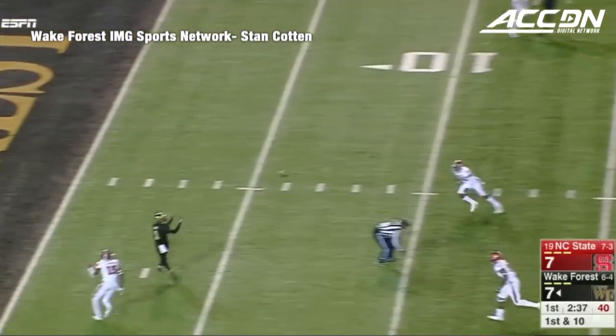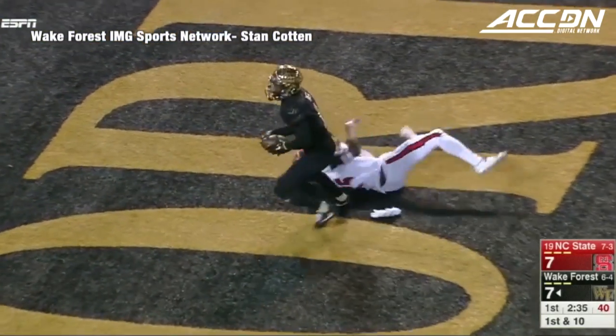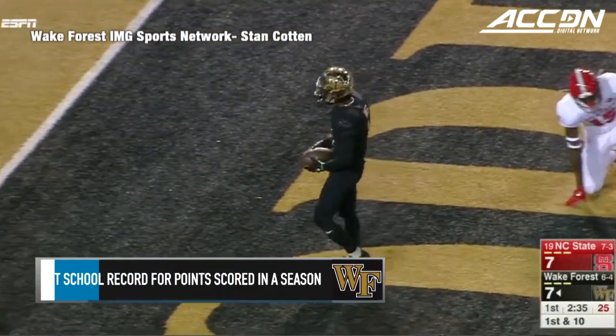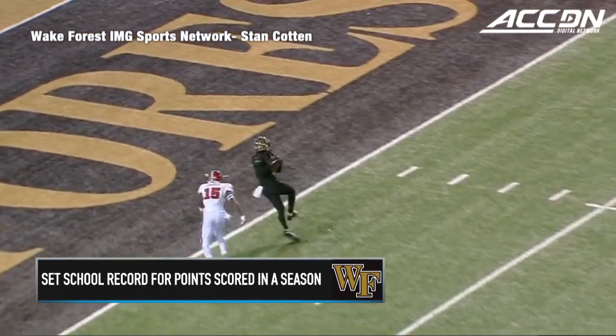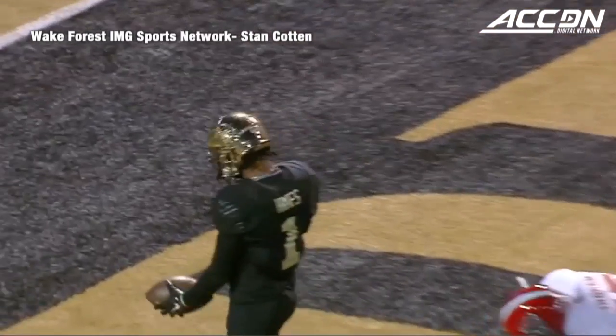Inside fake, throws middle over the... and a catch by Hines, and he's in there for a touchdown. Tabari Hines, open between the hash marks, caught it right at about the five and in for the score, and the Deacs go back on top.